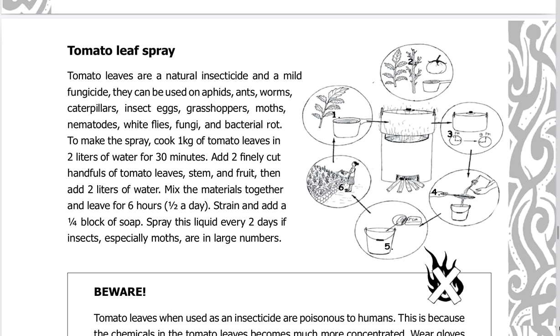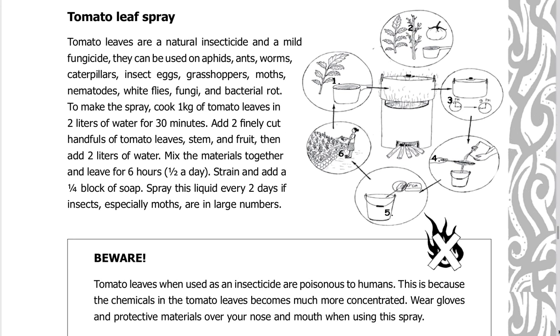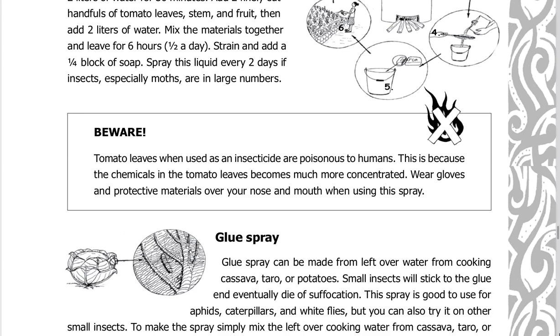To make tomato leaf spray: cook one kilogram of tomato leaves in two liters of water for 30 minutes. Add two finely cut handfuls of tomato leaves, stem, and fruit, then add two liters of water. Mix the materials together and leave for six hours — half a day. Strain and add a quarter block of soap. Spray every two days if insects, especially moths, are in large numbers.